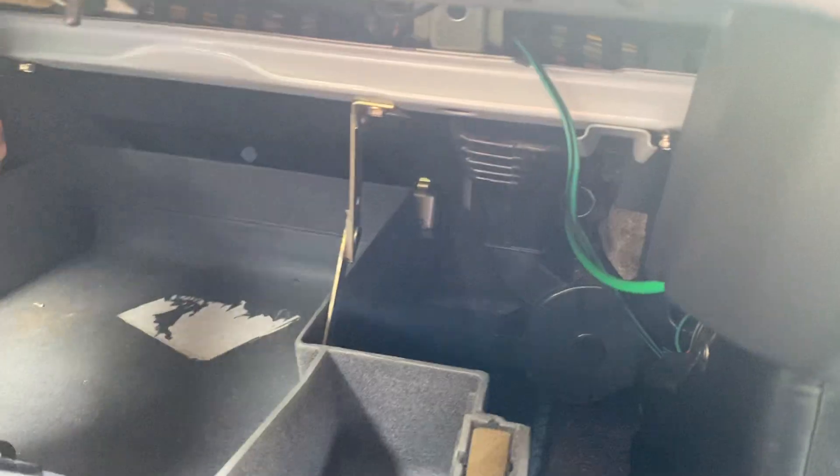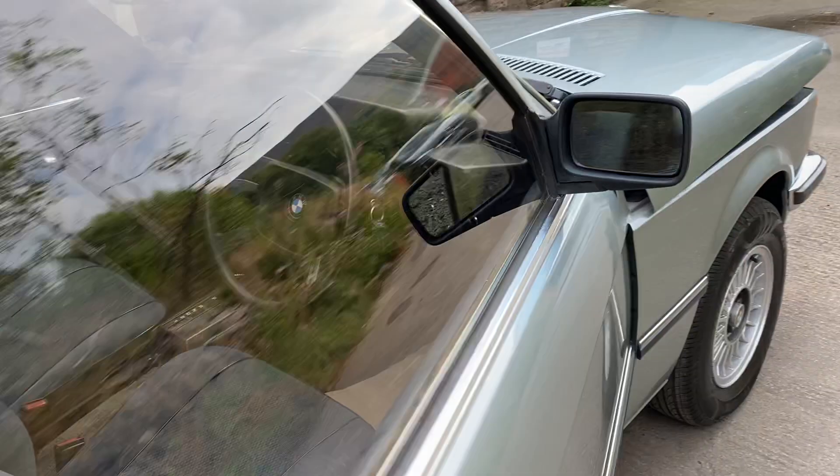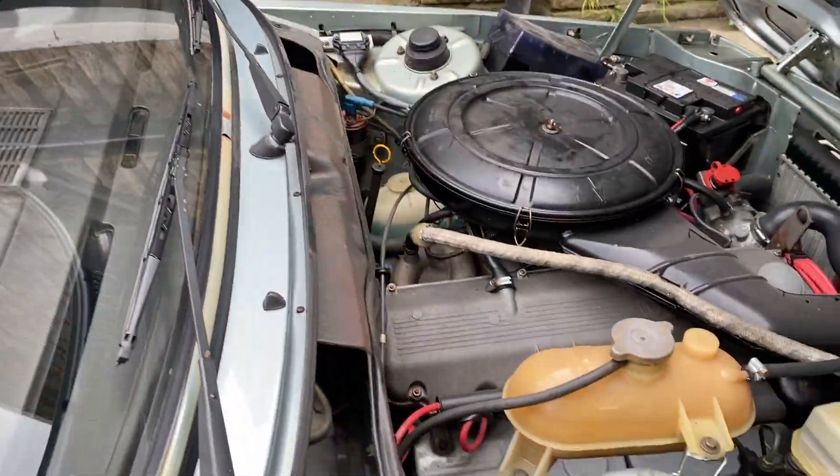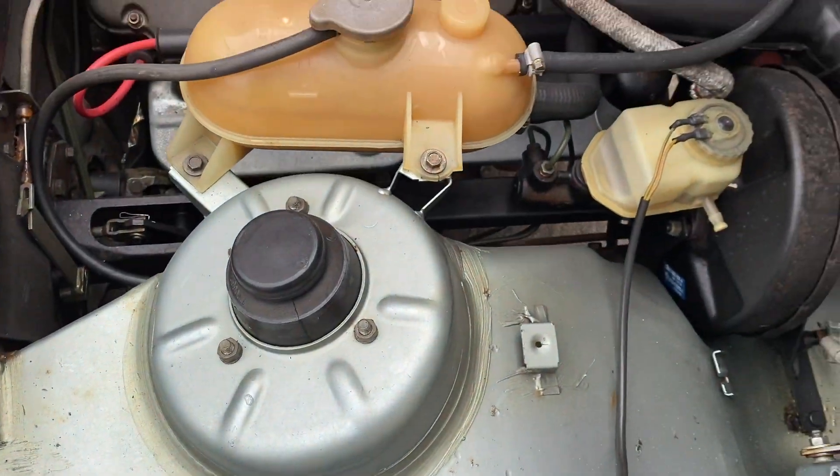I've got to show you under the bonnet. And there is the underneath — there we go.